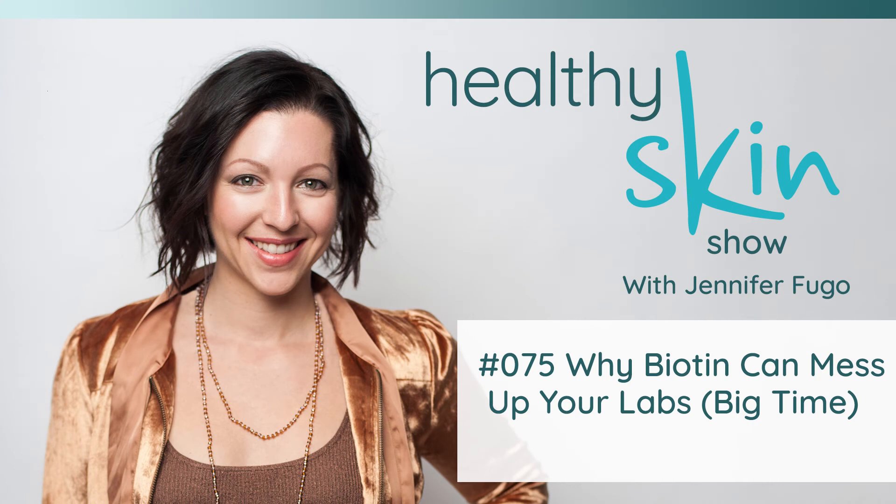Welcome back to episode number 75 of the Healthy Skin Show. In today's episode, I want to share with you a big problem with biotin. You might be aware that biotin is found in all of these different hair, skin, and nail formulas because there's a ton of information written about it online, and it oftentimes is added because it can make an improvement if you need more biotin in your system.